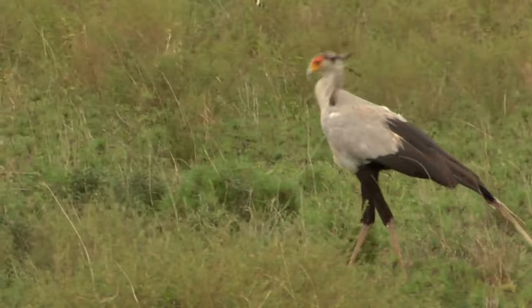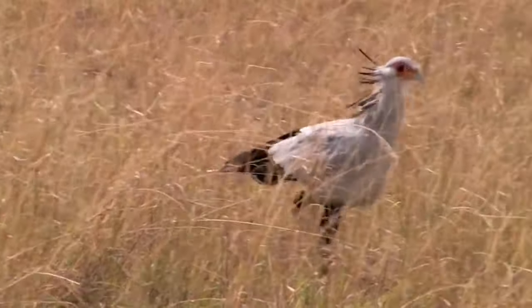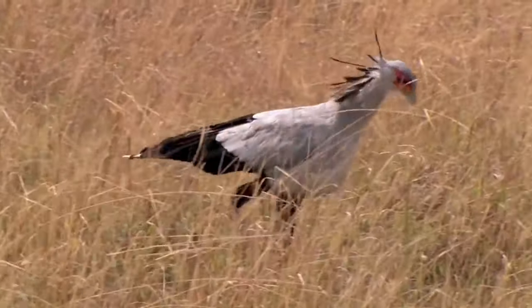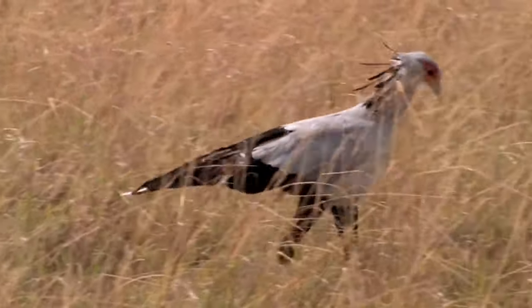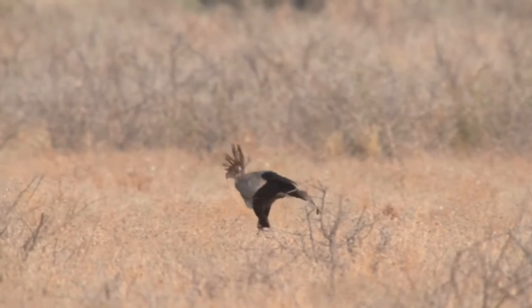Appearance. The secretary bird is known for its distinct appearance, with long legs, a slim body, and a crown of quill-like feathers on its head. It can stand up to 4.9 feet (1.5 metres) tall.